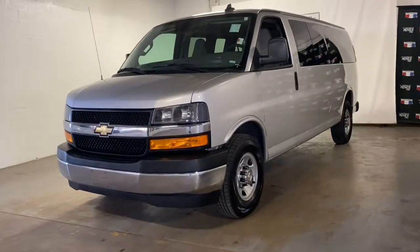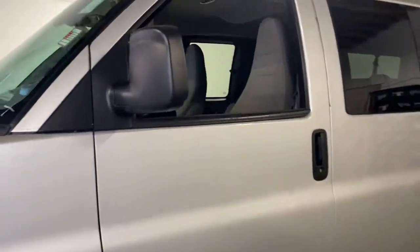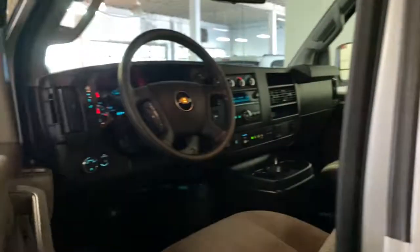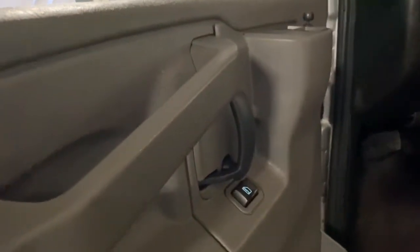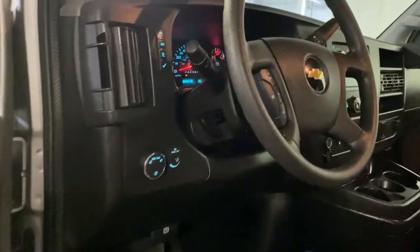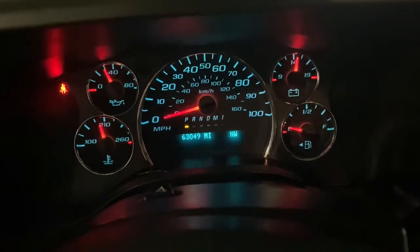Picture yourself in the 2019 Chevrolet Express. This vehicle still has fewer than 70,000 miles on the clock, so it won't last long. Get the features you need and the comfort and style you've been hoping for. This well-equipped vehicle is an excellent value and will help you make the most of every drive. All you need to do is relax and enjoy the ride.